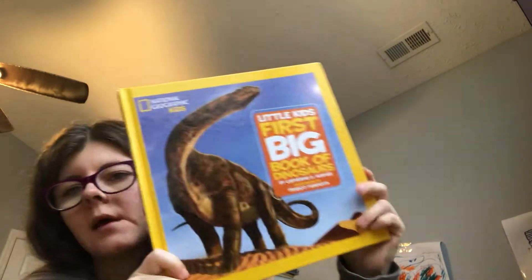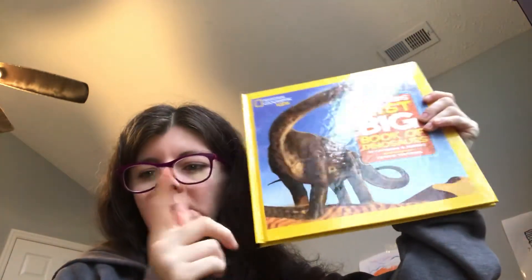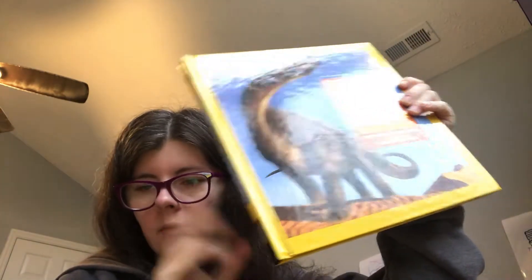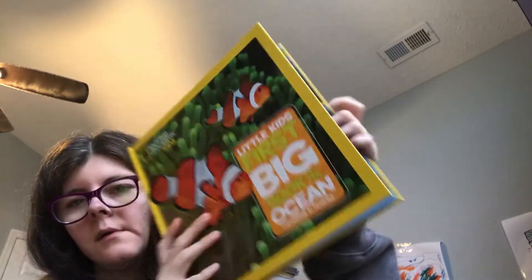I got the dinosaurs book mostly for me, because I loved dinosaurs as a kid. We had a unit when we studied about dinosaurs in Bookshark, and it's a big resource I use every time somebody mentions a dinosaur I've never seen before. When we studied about the ocean, we definitely used this book and picked out different animals to study.